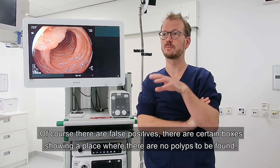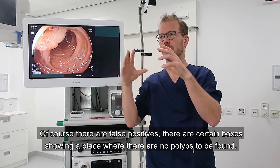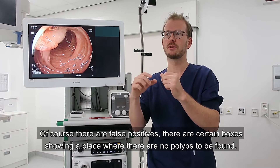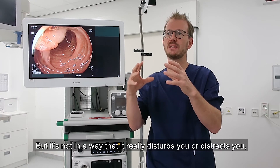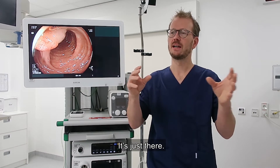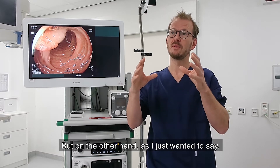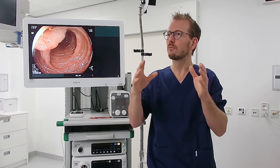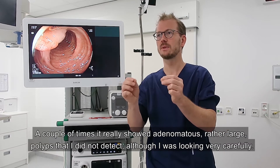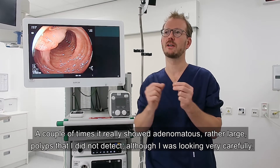Of course there are false positives — quite often there are boxes showing a place where there are no polyps to be found. But it's not in a way that it really disturbs or distracts you. It's just there. On the other hand, not already a couple of times, it really showed rather large adenomatous polyps that I did not detect, although I was looking very carefully.